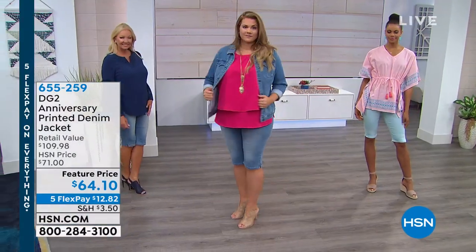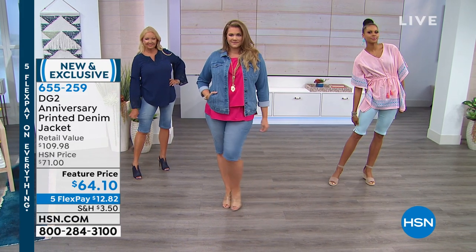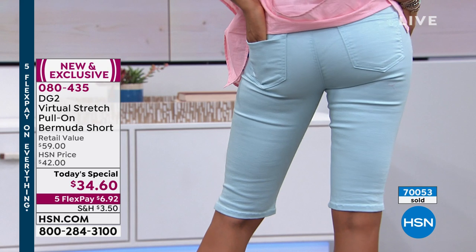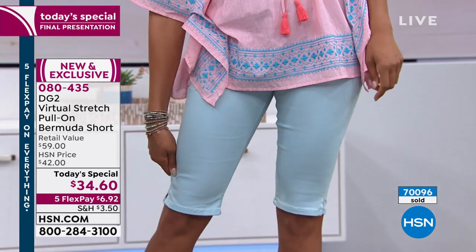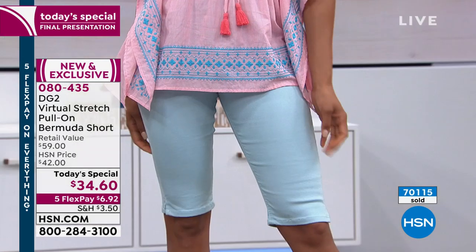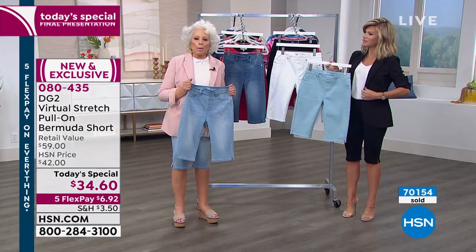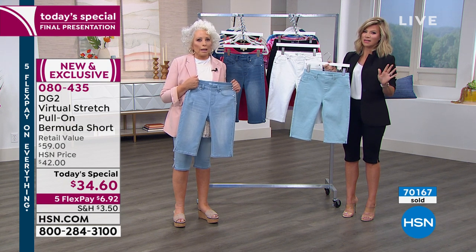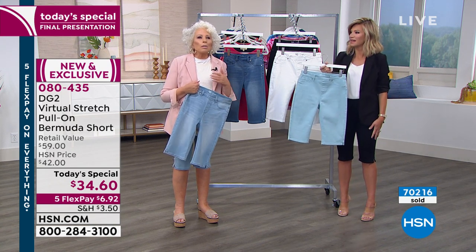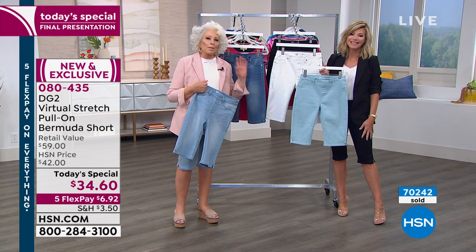Tell everybody what you love — here's your chance to convert them. I love DG2 because I'm 72 young, and I couldn't find anything — if it fit in the hips it was too big in the waist. With DG2 you just slip it on and go. You're comfortable, it's a great fit. It's easy wear, but it's luxurious. You're really getting a great bang for the buck at this price. Louisiana gets so warm in the summer. Thank you so much, Cheryl, for celebrating my 25th with me.